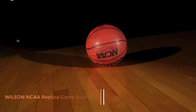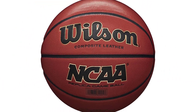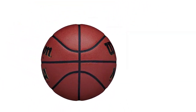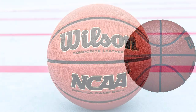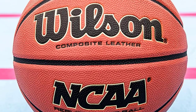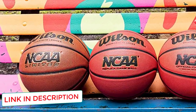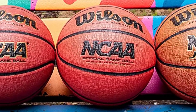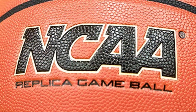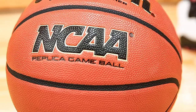Number 5: Wilson NCAA Replica Game Basketball. Wilson produces first-class composite leather-based basketballs that are perfect for indoor and outdoor courts. This ball is made from the official NCAA Championship and March Madness design. The Wilson NCAA Replica Game Basketball is a high-quality ball suitable for both indoor and outdoor courts, offering the same qualities found in the NCAA official game ball. A moisture-absorbing outer layer is specially designed for outdoor play.